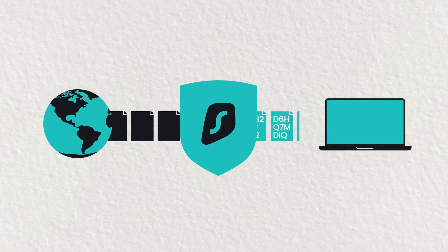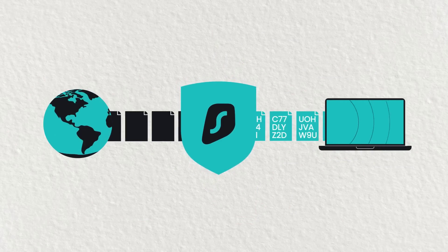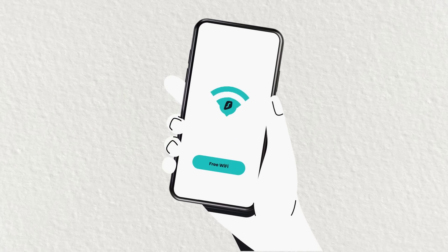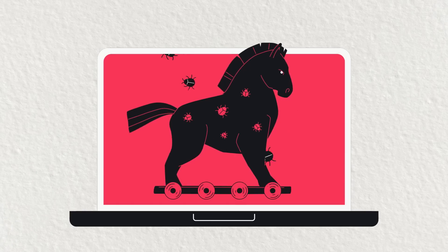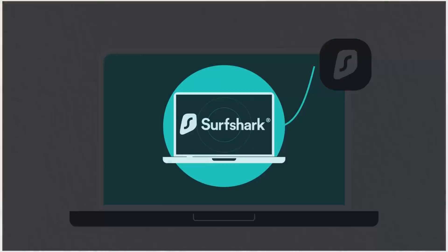It encrypts your data and keeps your browsing habits out of the hands of thieves and companies alike. Afraid of connecting to public Wi-Fi? Surfshark keeps you covered so you can browse safely on any network. On top of that, it comes with antivirus software, a built-in ad blocker, and you can use it on as many devices as you like.